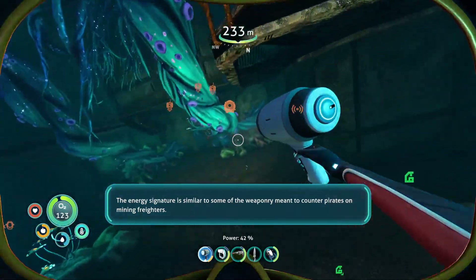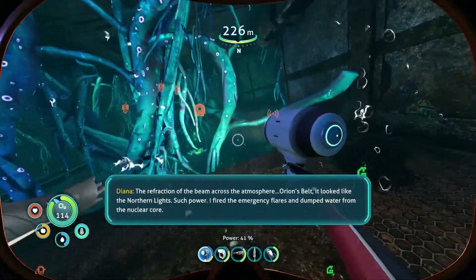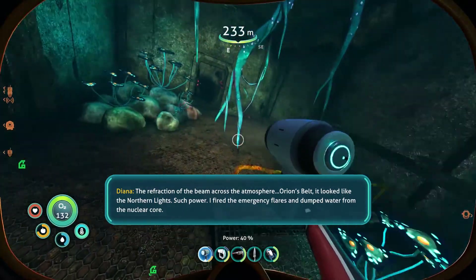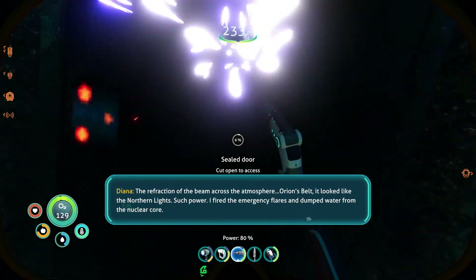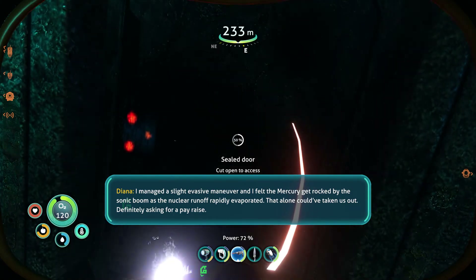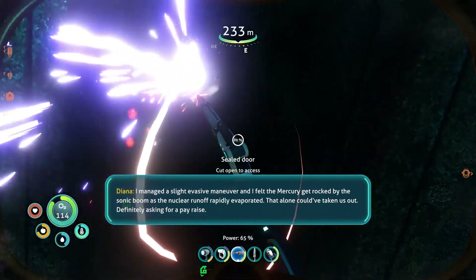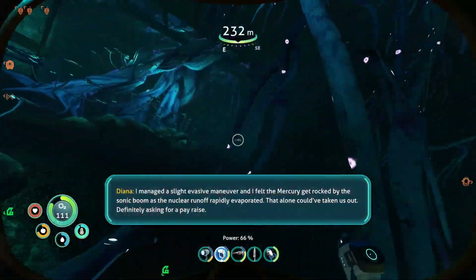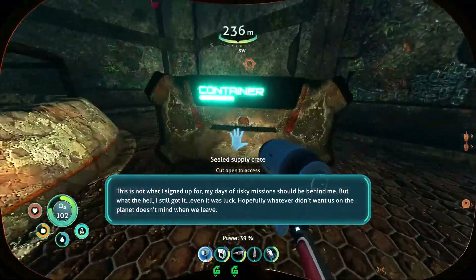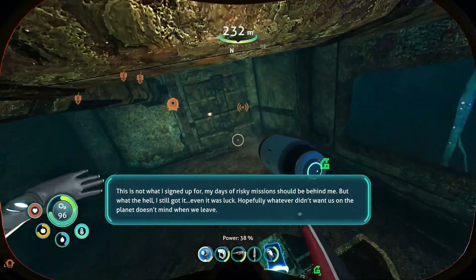Well, otherworldly. We got lucky. The energy signature is similar to some of the weaponry meant to counter pirates on mining freighters. The refraction of the beam across the atmosphere — Orion's belt — it looked like the northern lights. Such power. I fired the emergency flares and dumped water from the nuclear core. I think the heat signature confused the weapons tracking for just an instant. I managed a slight evasive maneuver and felt the Mercury get rocked by the sonic boom as the nuclear runoff rapidly evaporated. That alone could have taken us out. Definitely asking for a pay raise — this is not what I signed up for. My days of risky missions should be behind me. But what the hell, I still got it — even if it was luck. Hopefully whatever didn't want us on the planet doesn't mind when we leave.